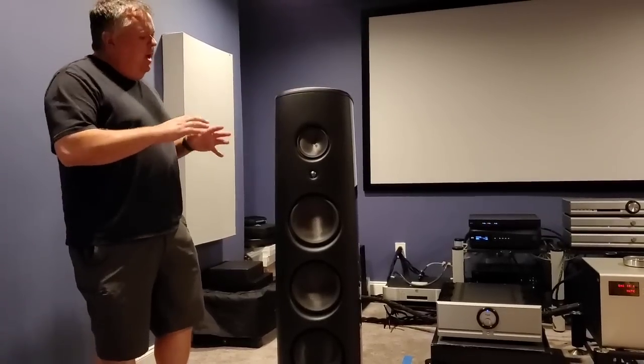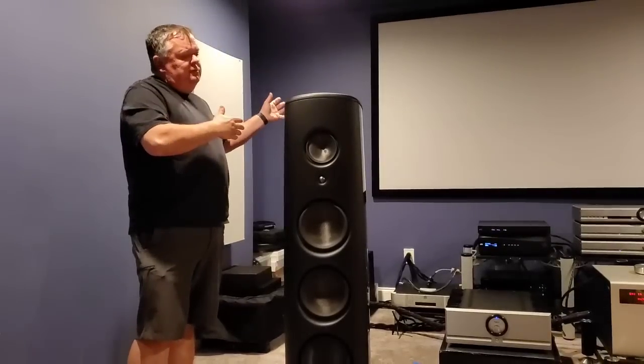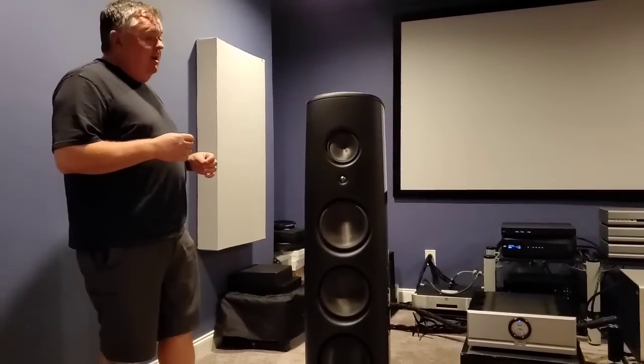A lot of people say, why would you put 60.8s with $172,000 speakers? But if you had been here to hear it, you would believe how good it really does sound.